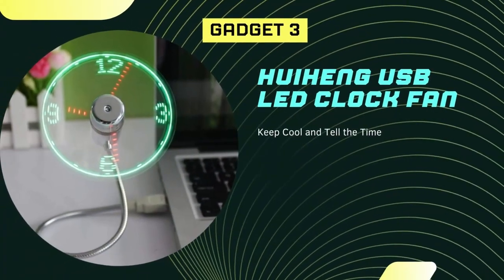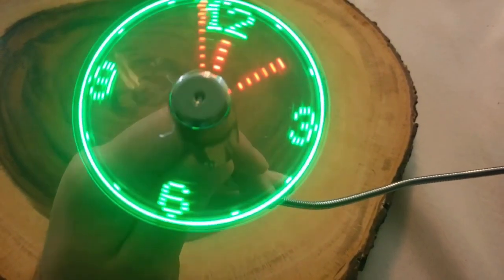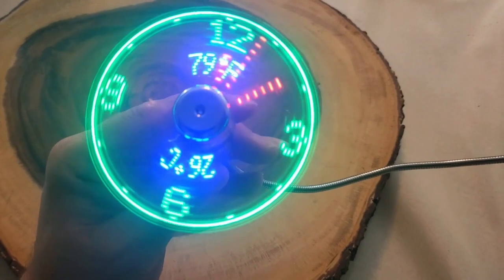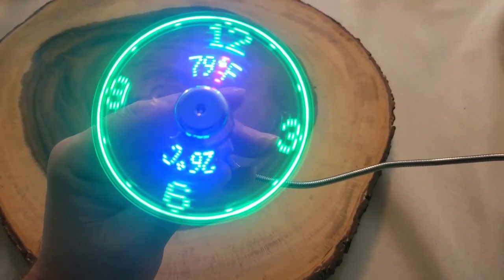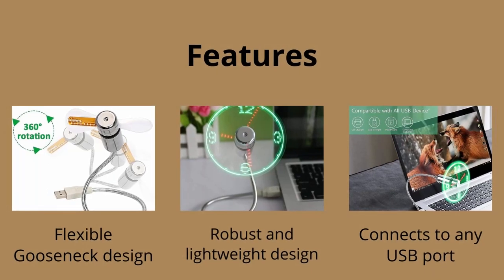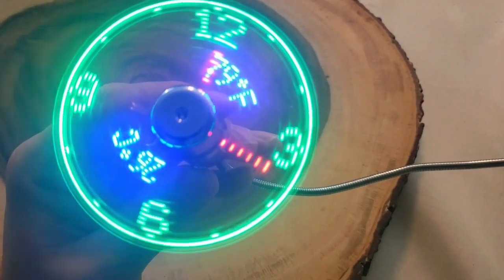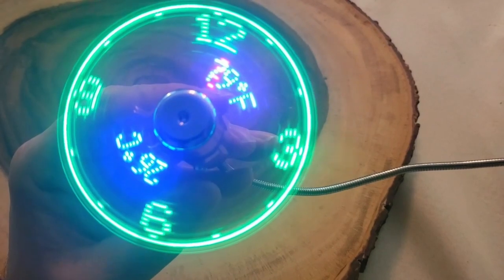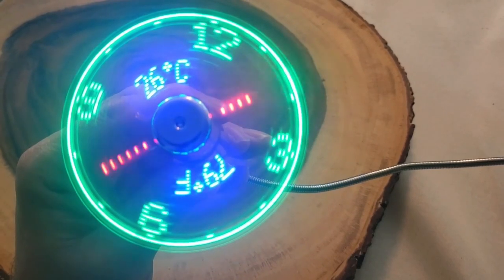The Huehung USB LED Fan is a multi-functional gadget that combines the features of a clock and a fan. With its upgraded design, this gadget is perfect for use in a home or office setting, providing both air circulation and a convenient way to keep track of time. This gadget is powered by a USB port, making it easy to use with any compatible device. The low power consumption ensures it is energy efficient, and the LED clock display is easy to read and can be adjusted to suit your preferences.